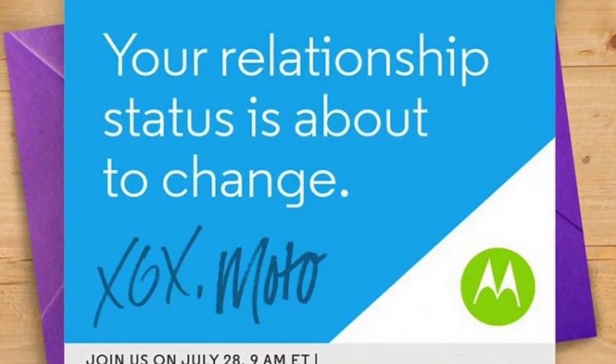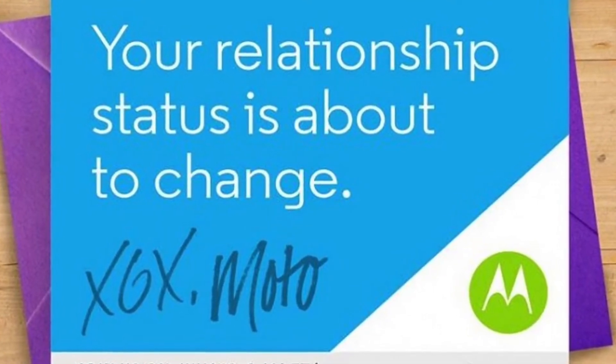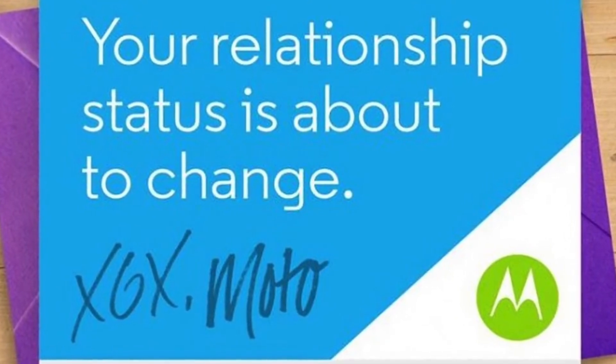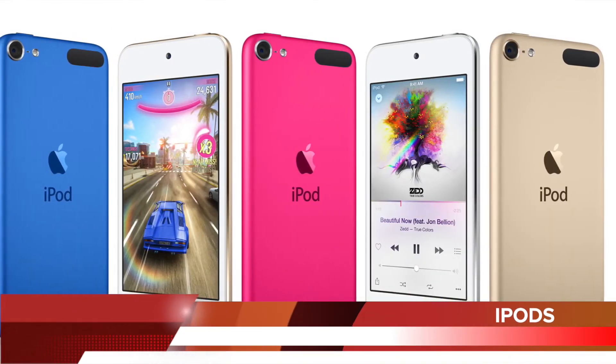But on closer inspection, it may actually be XGX, in which case it's clear that we should expect 2 Moto X models and a Moto G. Something called Moto X Sport might see the light of day as well.